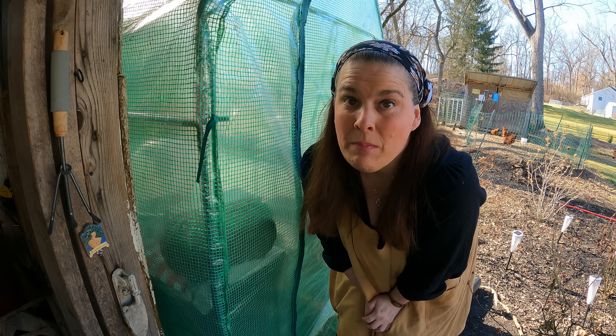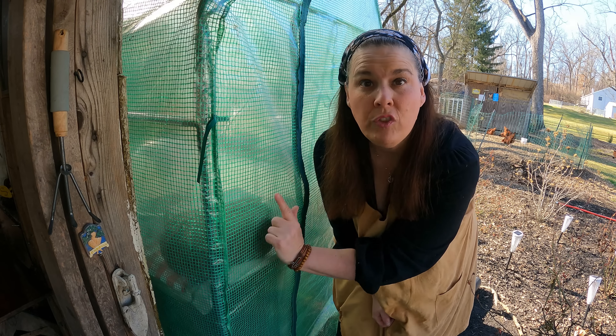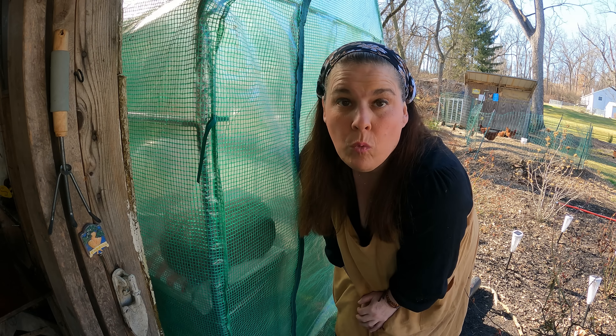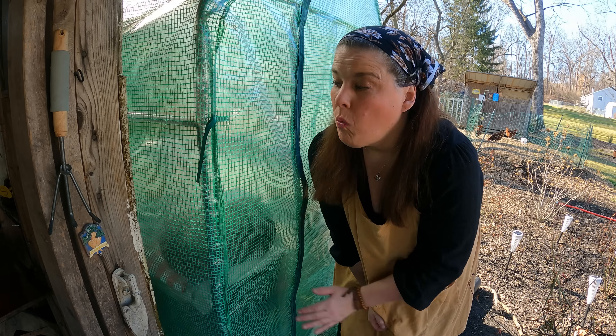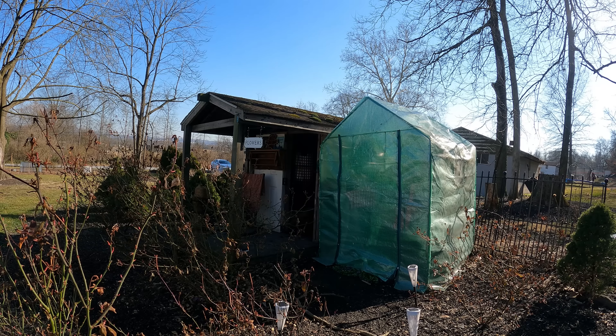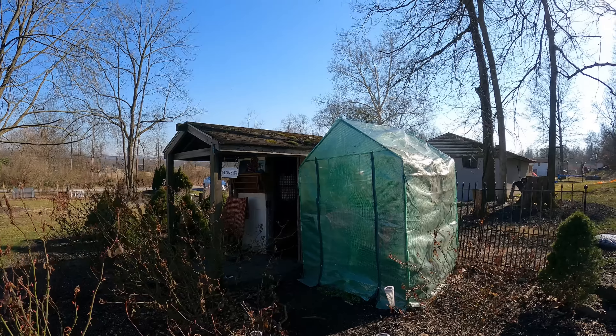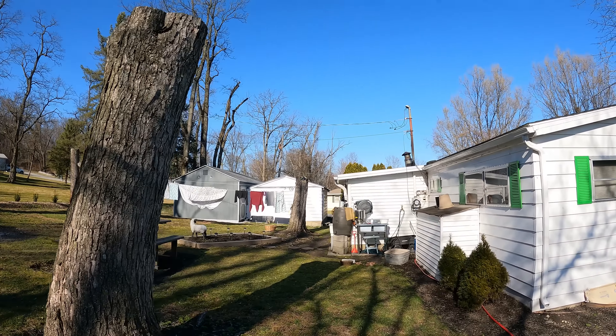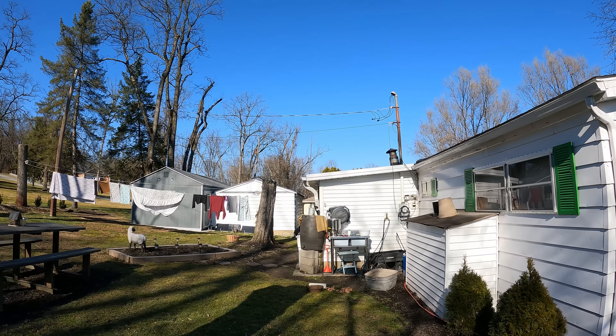One quick word of advice: if you want to buy a greenhouse, make sure you buy it with the green reinforcement, not the clear plastic. The clear plastic will not last very long — you want the green reinforcement. All right, now they're both ready to go, cleaned up, but I have a mess over here that I have to finish.